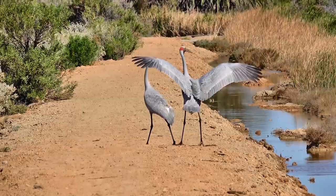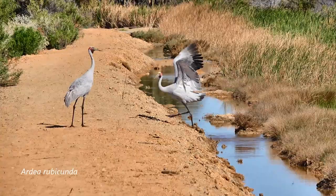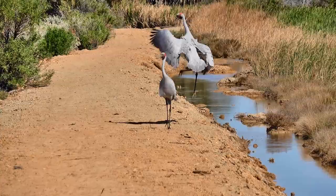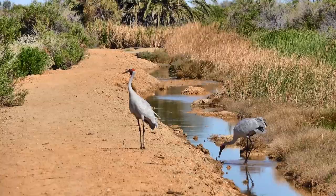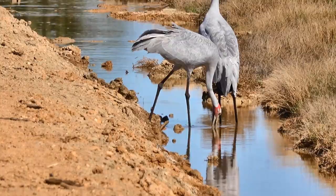Brolga taxonomy has moved around like the sands in an estuary. When first described in 1810 it was given the name Ardea rubicunda - Ardea being the genus name for the heron group, which flies with its neck pulled in. But the Brolga flies like a stork with its neck and legs extended. Latham referred to it as the Indian crane, having seen the drawings and paintings of Watling, an early convict, and thought it was a Sarus crane.